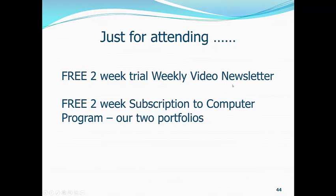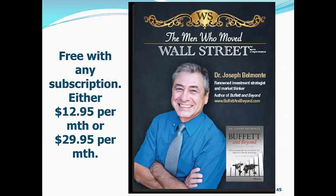one every day during the week. You get our two portfolios. You will get a copy if you subscribe to either the $12.95 per month. You're continuing education for $12.95 — that's less than a glass of wine when you go out to a restaurant. Or if you want the computer program included in that, $29.95. With either subscription, you get the Men Who Moved Wall Street.